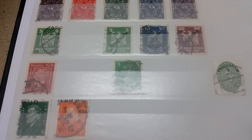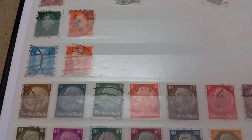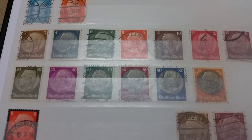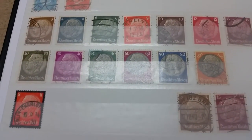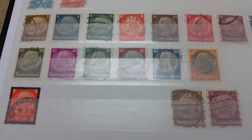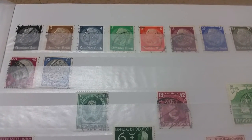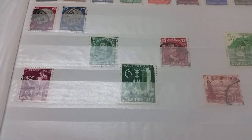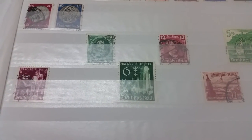I got most of these stamps from eBay, and here are the stamps of Paul von Hindenburg, the president who started the period of Nazi Germany. This is the complete set, and here we see the second set of Paul von Hindenburg. The one in the middle there which says 'Danzig ist Deutsch' — that's when Danzig was incorporated into Nazi Germany.